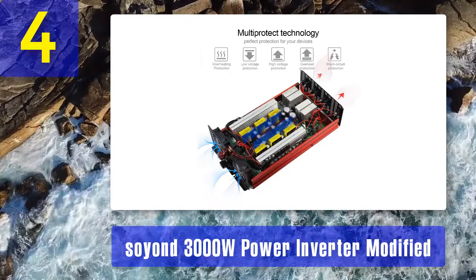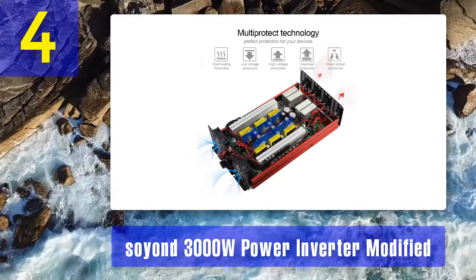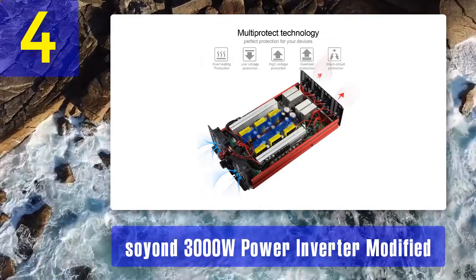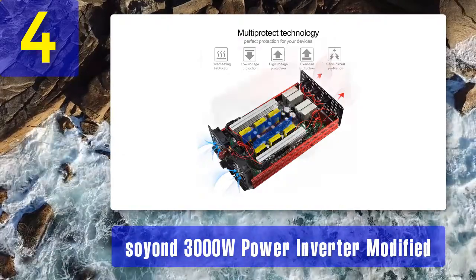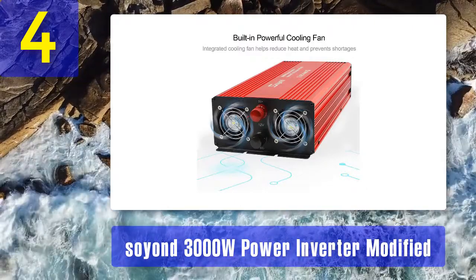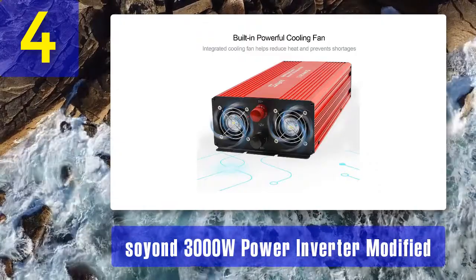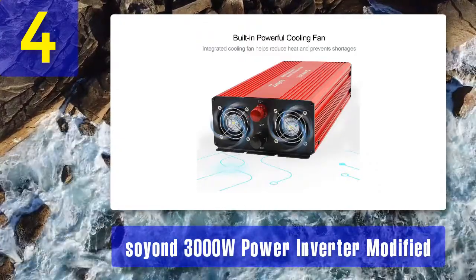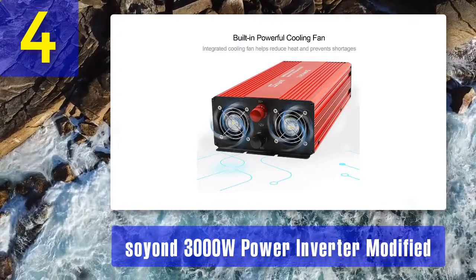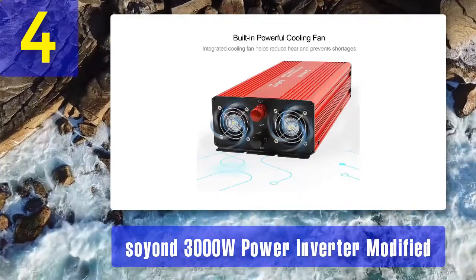The package contains a 3000 watt power converter, two battery cables, six screws, and one manual. Things we like: highly versatile inverter, easy to install, all necessary protection features, and LED lights for different working statuses. Things we don't like: there is a little heating issue when used with high power equipment. Bottom line: if you are specifically looking for a solar system, RV, or home use, you can opt for the Soyond 3000 watt modified sine wave converter.